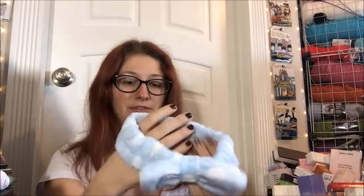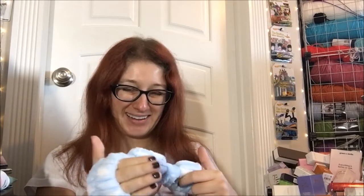Oh my god, look how cute! Oh my goodness, it's so soft — it feels like a literal cloud. Oh my goodness! It is so soft. Okay, sorry, I'm having a moment here.